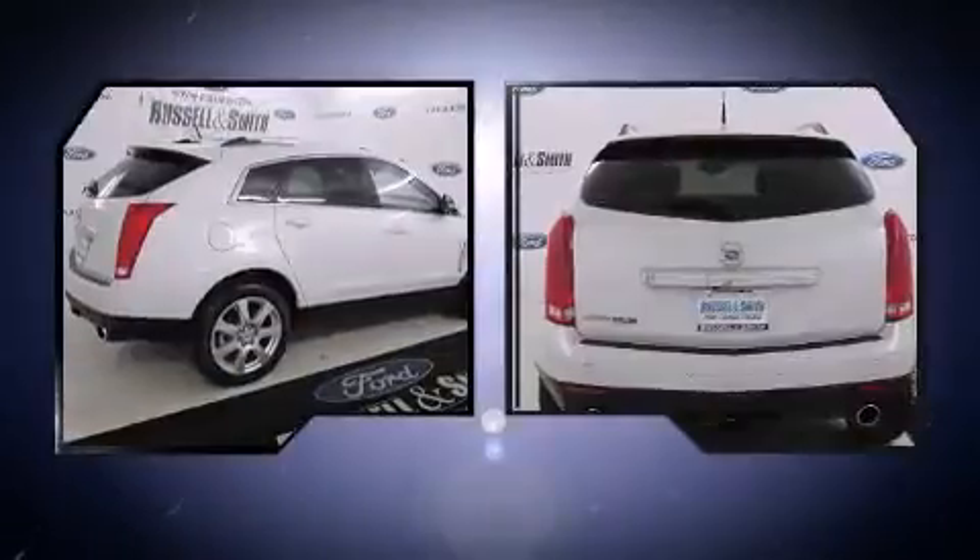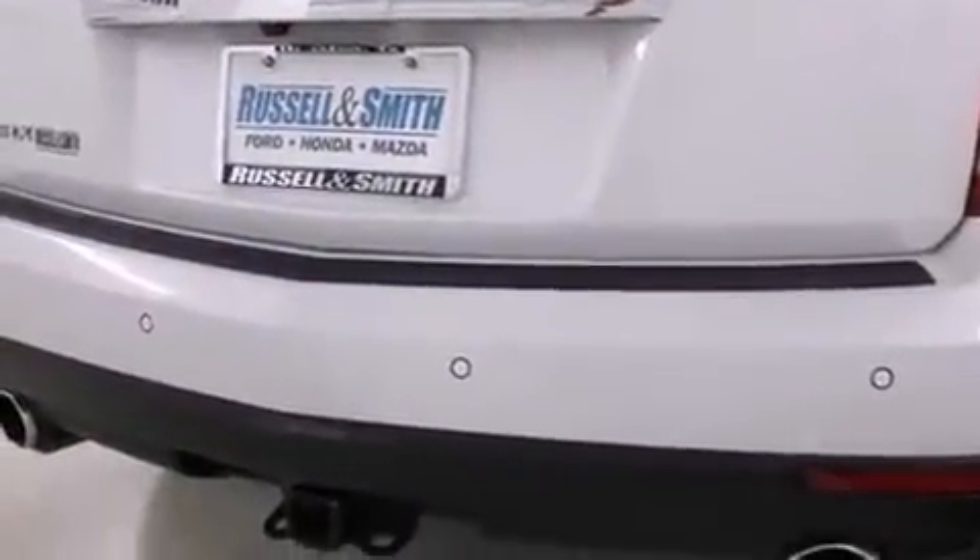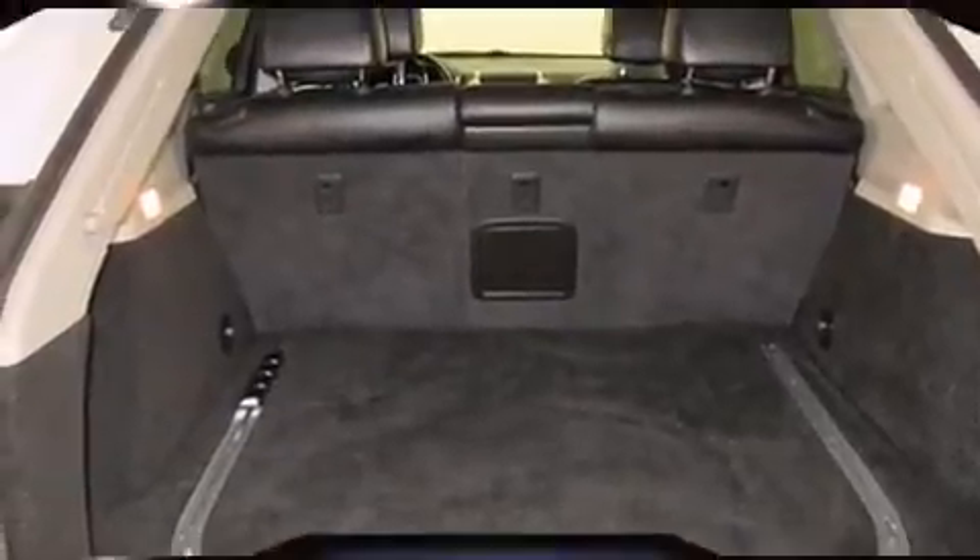Backseat passengers will appreciate the rear audio controls, allowing them to make easy adjustments to the stereo system. Rear passengers enjoy the seat heating functionality, keeping them warm during the winter months.